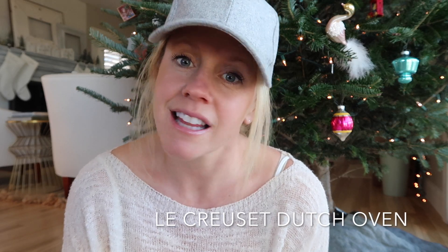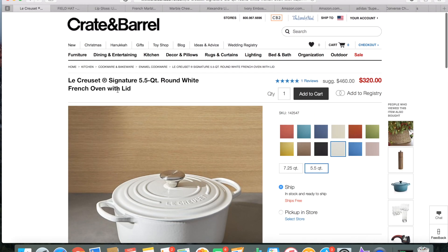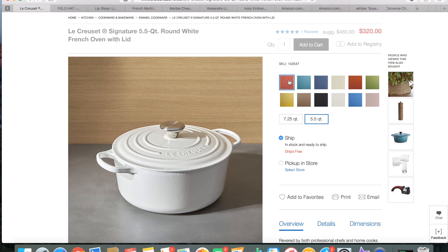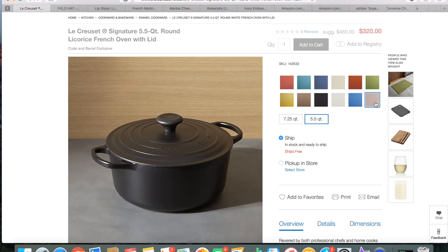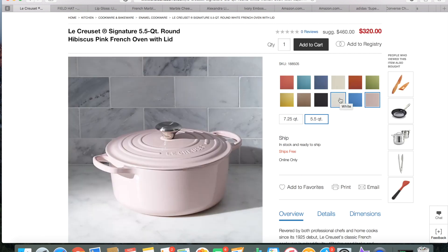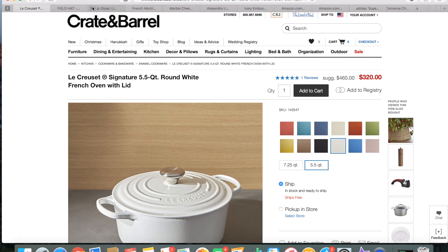Last Christmas Travis surprised me with the most amazing Le Creuset Dutch oven. This is definitely the priciest item in today's suggestions, but if you don't have a Le Creuset pot or a Dutch oven, this is phenomenal. I use it all the time in my cooking and baking. It has a heftier price tag, but you can find sales and sometimes find them at HomeGoods or a Le Creuset outlet. For any chef or baker in your life, this is an absolute must.